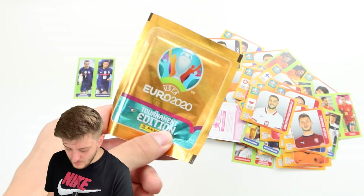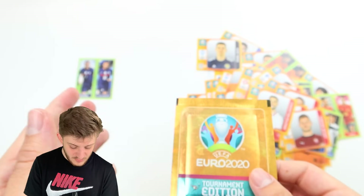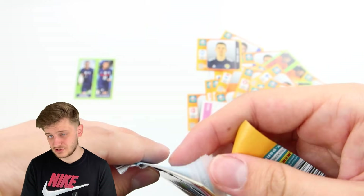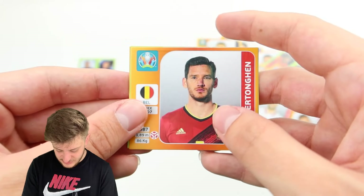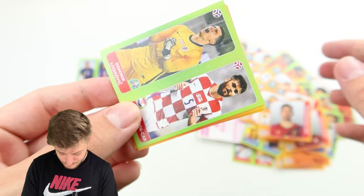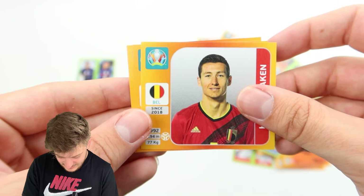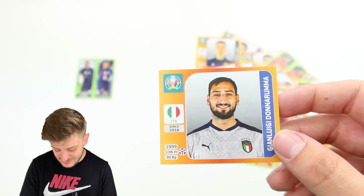Here we go — this is the last pack. I'm hoping we can get the normal Mbappe sticker because that would be lovely. We have found him, but it's not the one we want. At the end of the day, it's up to you guys in the comment section to vote whether that counts as a dub. We've got Vertonghen for Belgium, Livakovic and Koletikar, Hans Vanekin, Bam Gartlinger, and Donnarumma to finish.